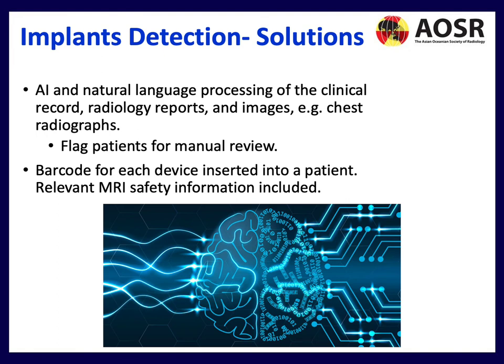Potential solutions for implant detection include AI and natural language processing of clinical records, radiology reports, and images to flag potential implants for manual review by radiographers before patients arrive. Another idea is a barcode given for each device inserted, so that scanning the barcode provides the relevant MRI safety information. These are all potential future innovations.